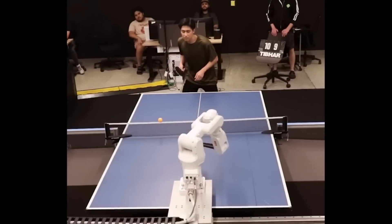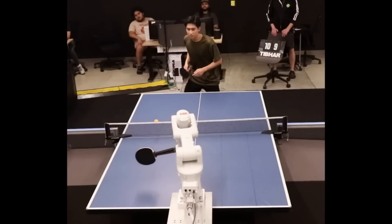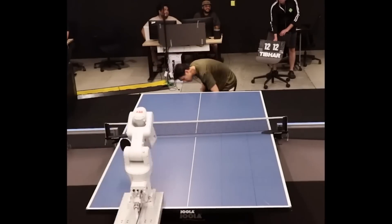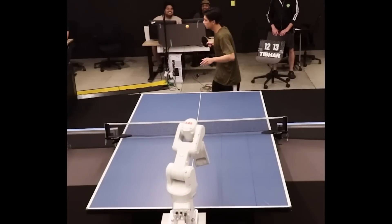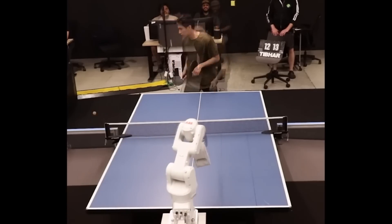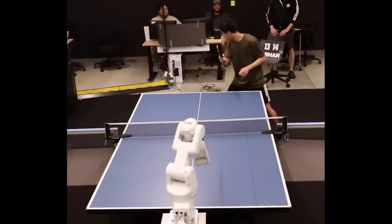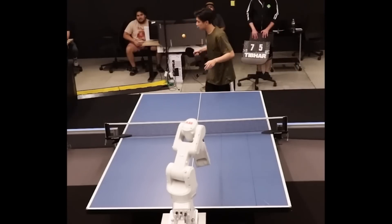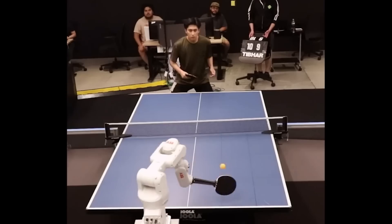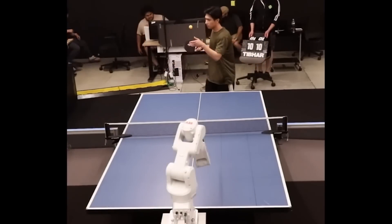With Google DeepMind open sourcing a lot of the work — in this case MuJoCo, the advanced physics engine — a lot of people can try implementing their own robot learning strategies and teaching robots to do things from the comfort of their own home. I hope you enjoyed that little break. This upcoming week is going to be insane with the new rumored model releases. Make sure you subscribe so you don't miss it. If you enjoyed it, please hit thumbs up. My name is Wes Roth, and thank you for watching.